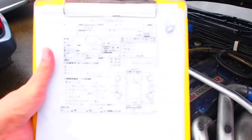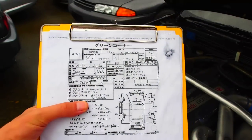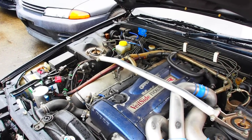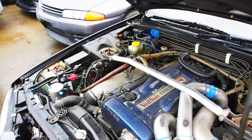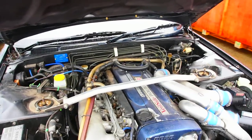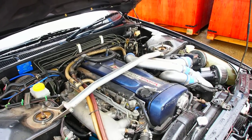The auction sheet here doesn't say that the internals have been changed, but it's happened quite a few times when we bought a car and it turns out to be more powerful than we thought. There was one Supra that we bought that turned out to have 450 wheel horsepower. So that's a surprise when that happens.